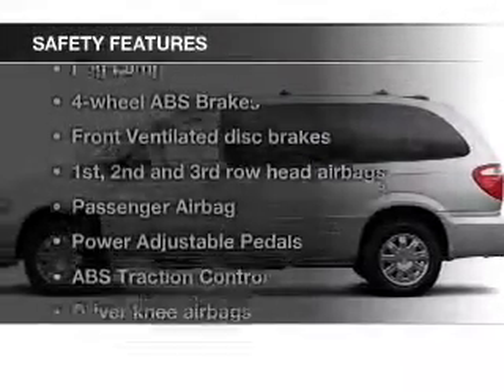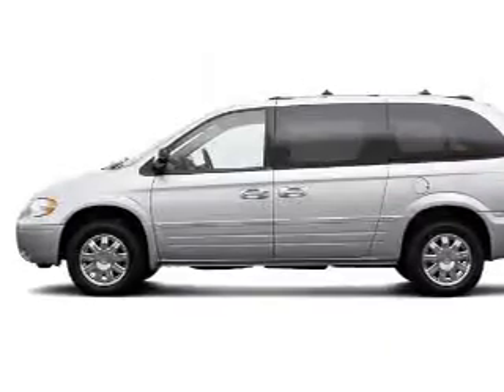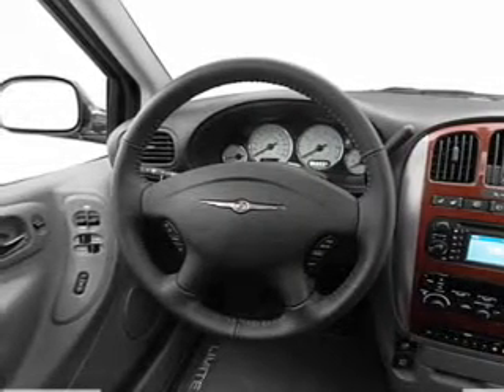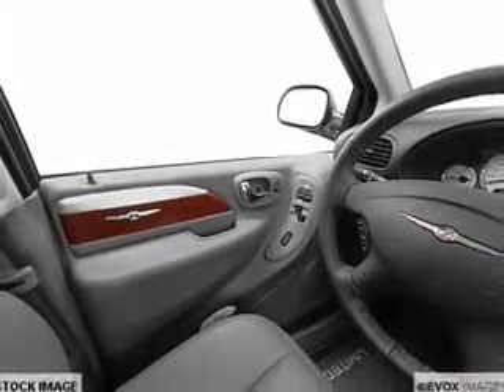If safety is a high priority, rest assured knowing that these top safety components are included: front ventilated disc brakes, curtain head airbags, passenger airbag, traction control, low tire pressure warning, and independent suspension. Let us put you in the driver's seat today.